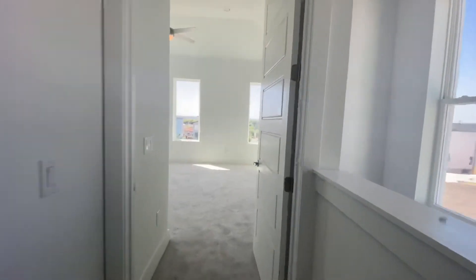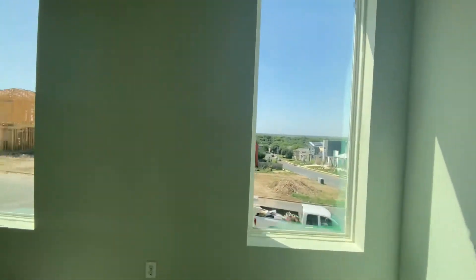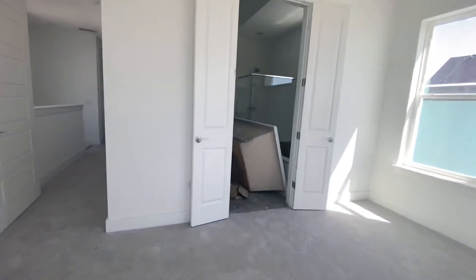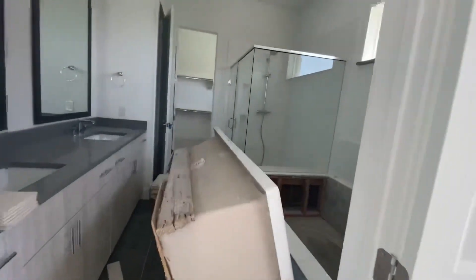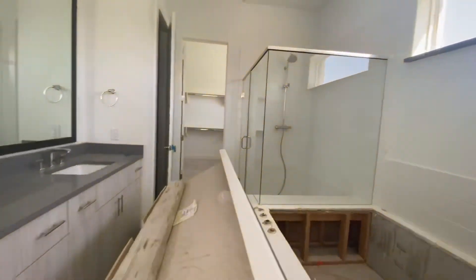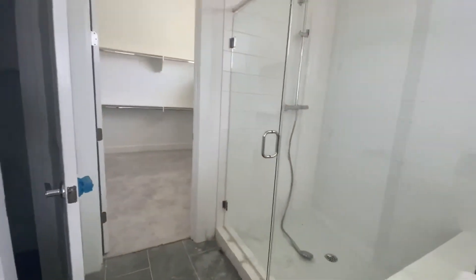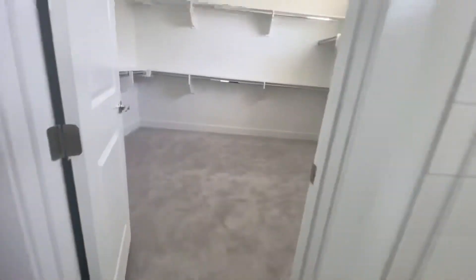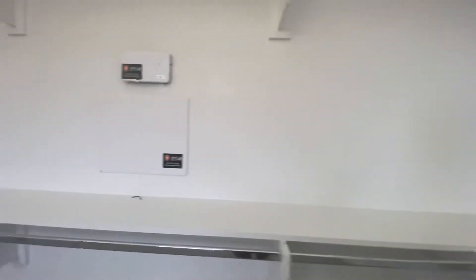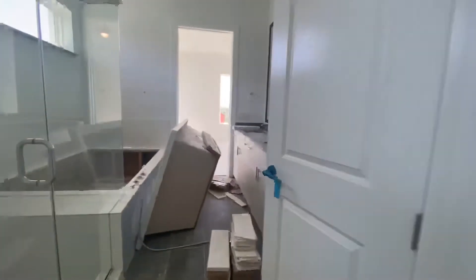Let's start over here — so bedroom number one. And a bathroom in here. They're gonna put that tub in — that's a huge tub. Huge shower. So huge walk-in closet. It's really its own room. And I like having that window there, providing natural light in your closet.